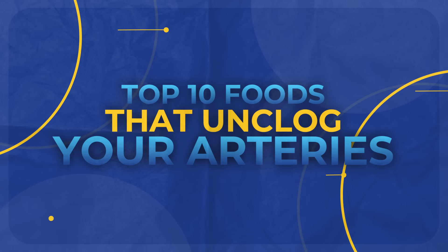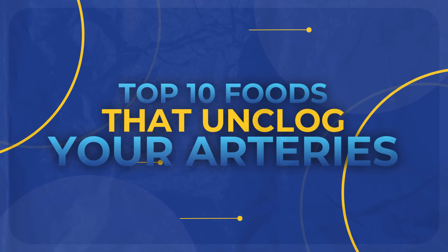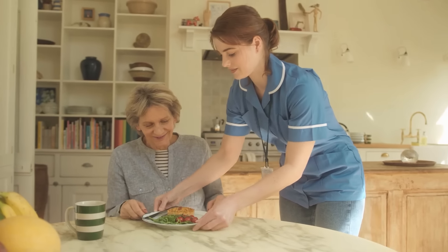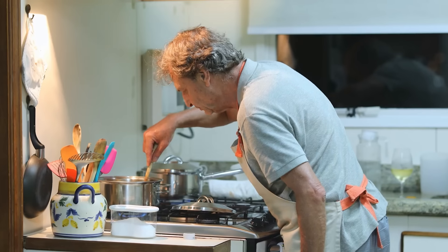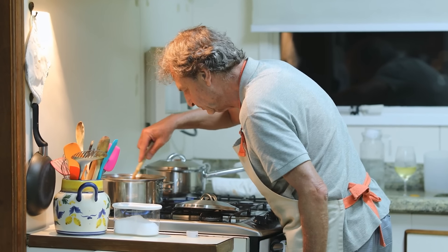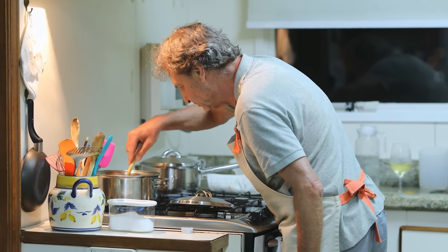Today, we're looking at the top 10 foods that unclog your arteries, including ways to enhance the benefits of certain foods. Many people don't realise that they've been preparing these foods wrong, so be sure to take note of that. Stick around until the end, because we've got two free gifts that will help you fight heart disease naturally.